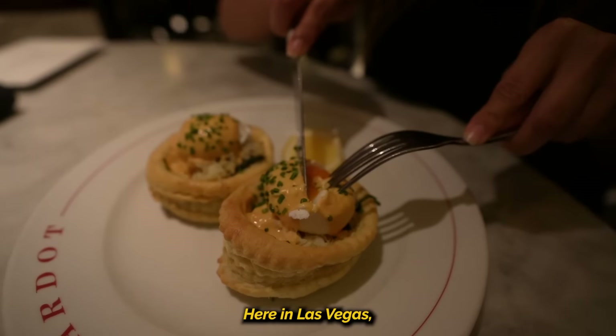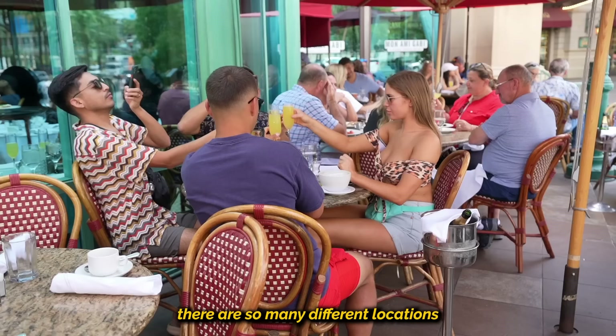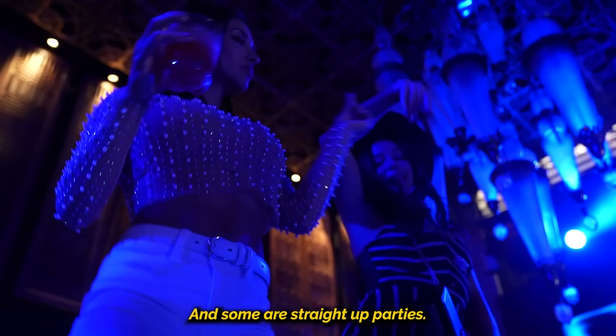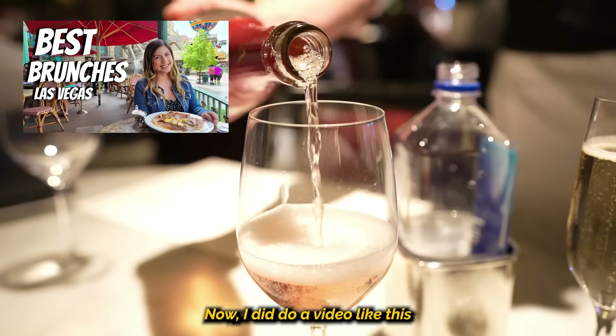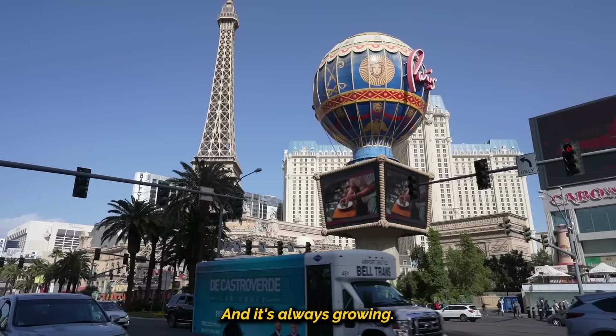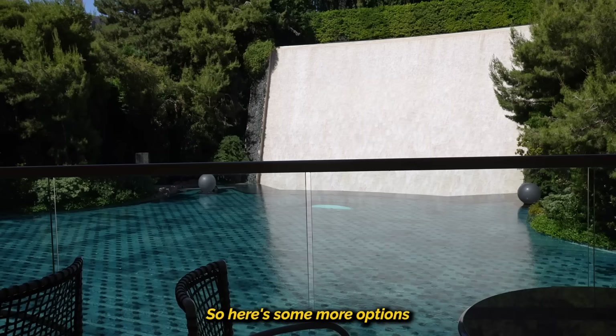It's brunch time baby! Here in Las Vegas, there are so many different locations that have some amazing brunches. Some of them are all you can eat, some are really fancy, and some are straight up parties. I did do a video like this about two years ago of the most popular brunches in Las Vegas, but Las Vegas has so much more to offer and it's always growing, so here's some more options that you can't miss.